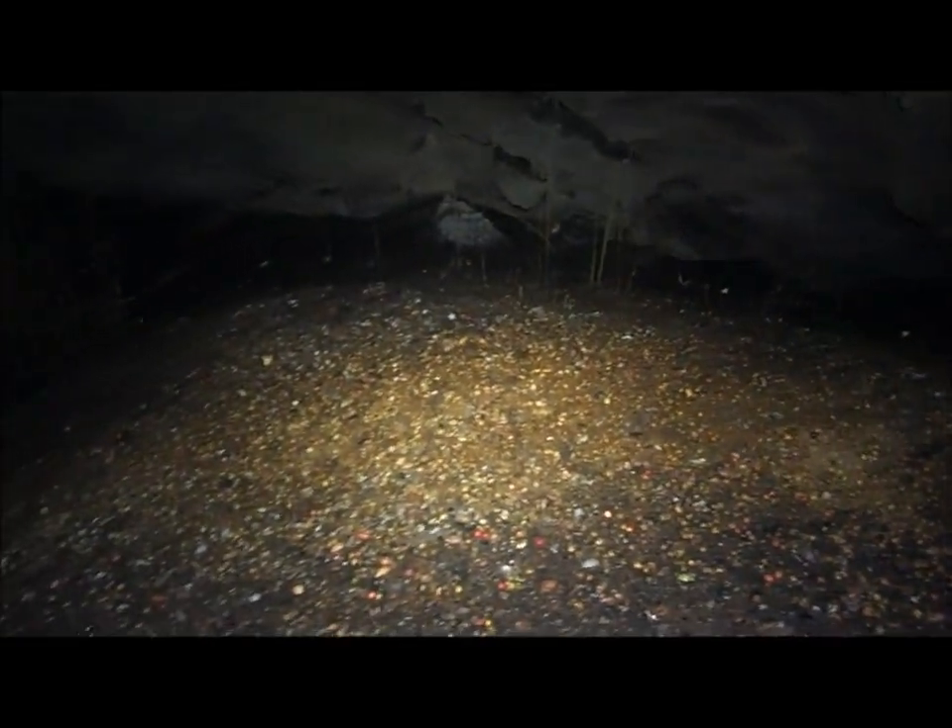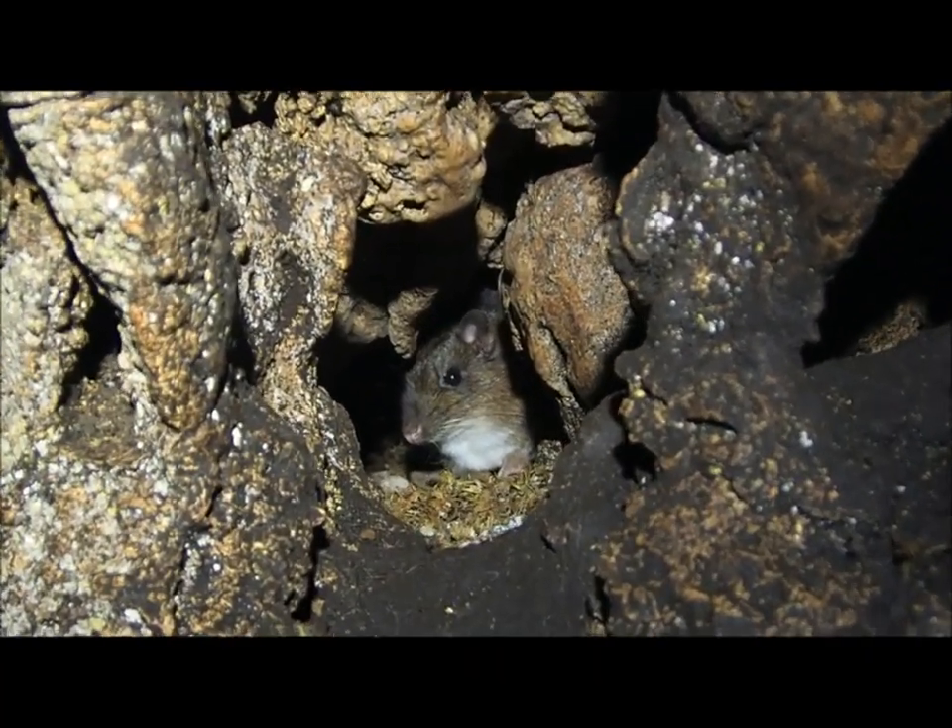Here you can see the huge piles of seeds that accumulate in their caves — a very useful resource for researchers, and also for some animals living in the caves, such as this forest rat.